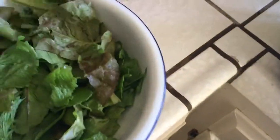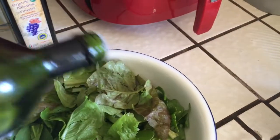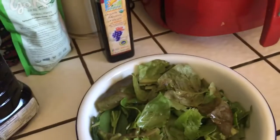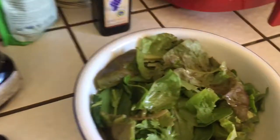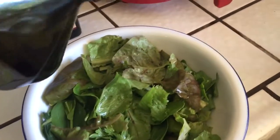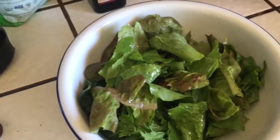Our bowl is pretty full with all of our awesome greens. Next, it's important with your keto diet to get the proper fat. I'm going to add a tablespoon or so of avocado oil — they sell this at Costco and it's a pretty good deal, 100% pure cold pressed. Then I'm going to add a tablespoon or so of organic cold pressed olive oil. Mix that up a little bit so we're getting our fats in there.